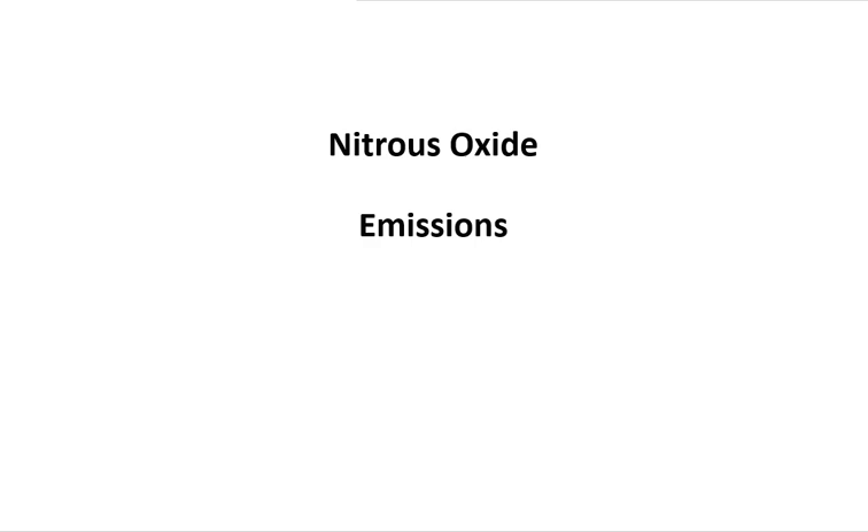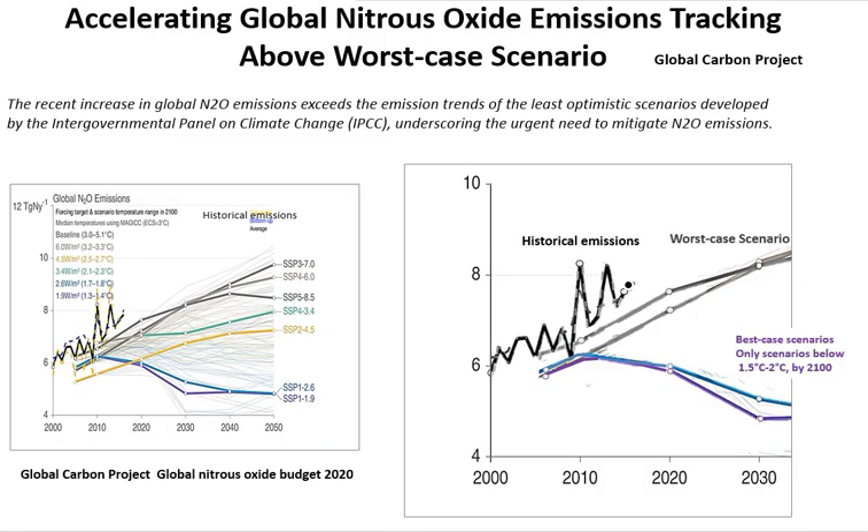Nitrous oxide is next — specifically nitrous oxide emissions, again from the Global Carbon Project's recent nitrous oxide budget. Shown up to 2050, the worst-case scenario for nitrous oxide is at the top, and the observed nitrous oxide emissions are focused down for comparison. A useful quote: the recent increase in global nitrous oxide emissions exceeds the emission trends of the least optimistic scenarios of the IPCC. So we are above the worst-case scenario and accelerating for nitrous oxide emissions.